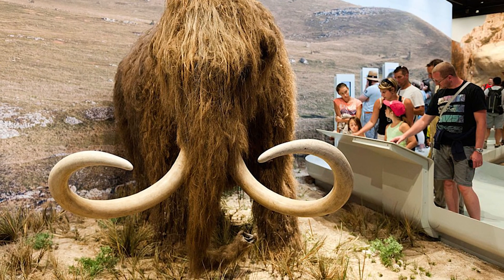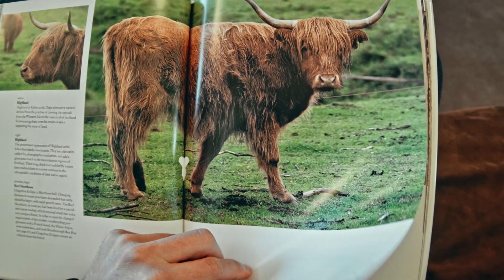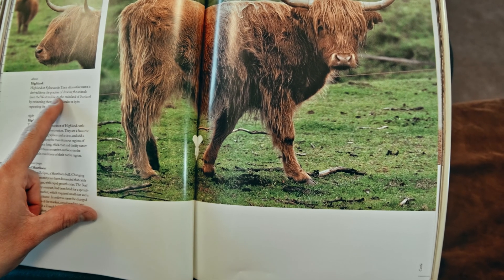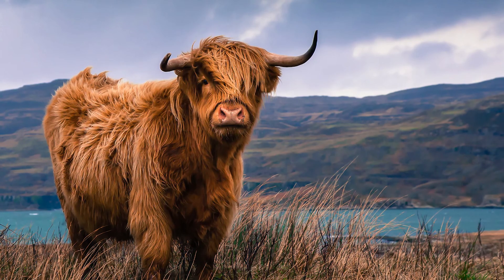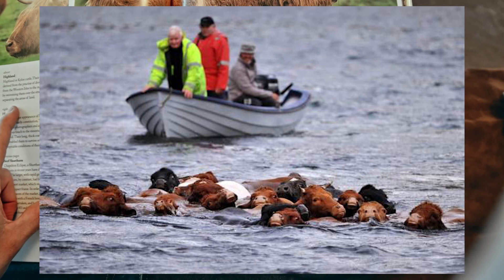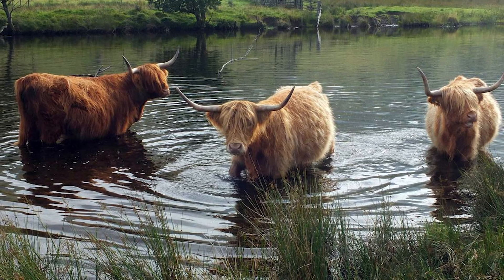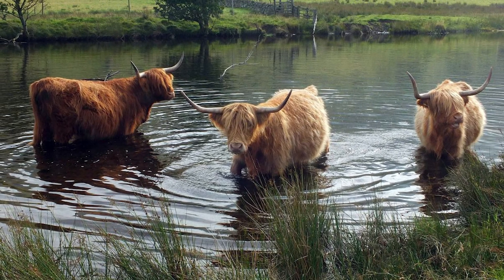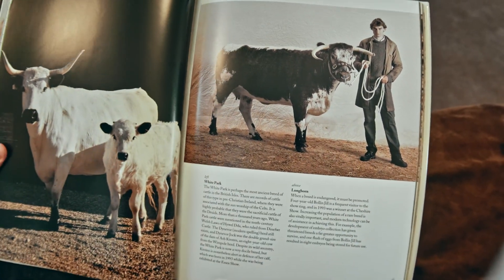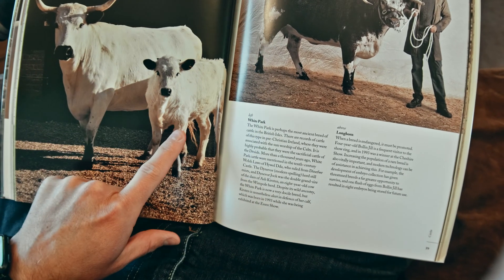Mastodons and woolly mammoths aren't around anymore — they're gone, like dinosaurs. But these Highland cattle are still around. The caption says their alternative name is derived from the practice of droving the animals from the western isles to the mainland of Scotland by swimming them over the straits — they swim them! That is cool. Cowboys will herd cattle, but these things swim! Wow. That's also a really pretty cow — that's the mama cow and that's the calf.